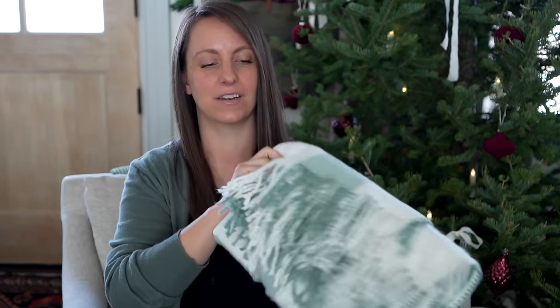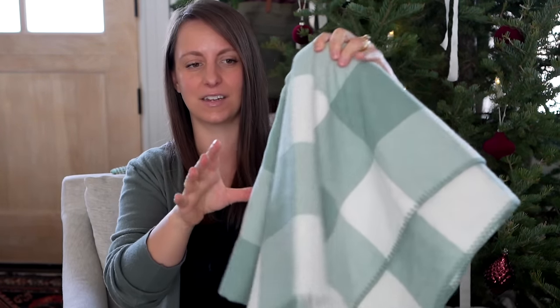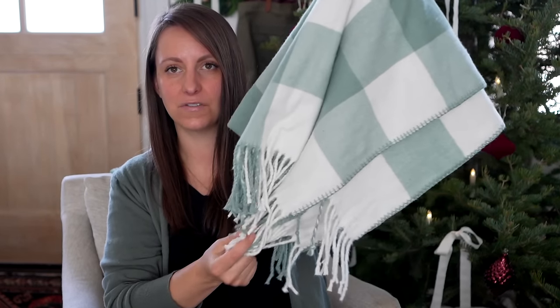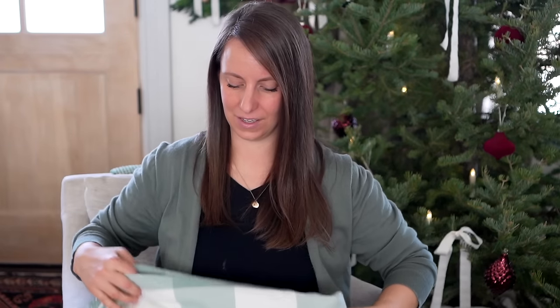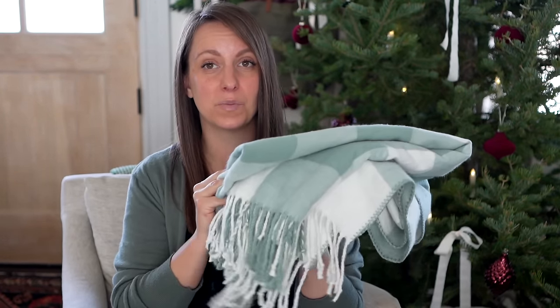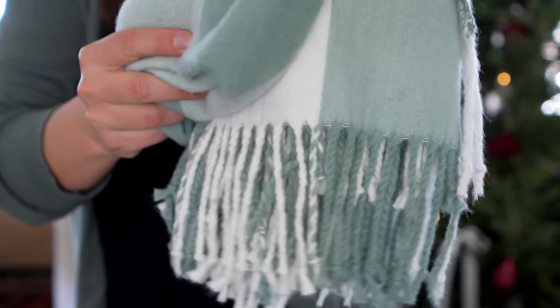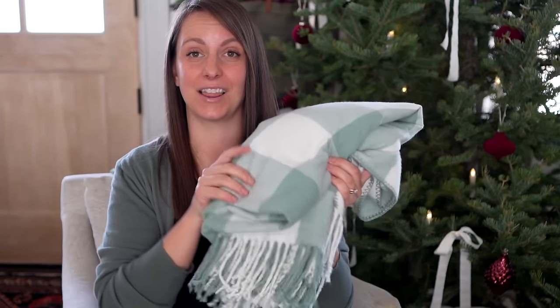I discovered this throw blanket on Amazon and they come in so many colors. They're these gingham throw blankets that look lovely in any home with cute fringes. I love gifting throw blankets — they're always useful and always pretty. This one is super buttery soft and lovely, and you can get a color that you think that homemaker would love.